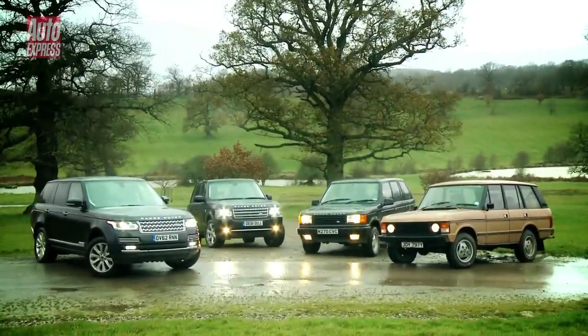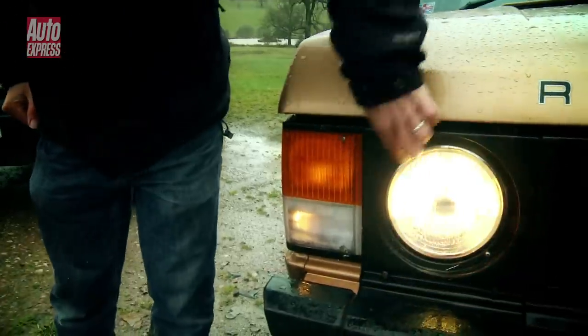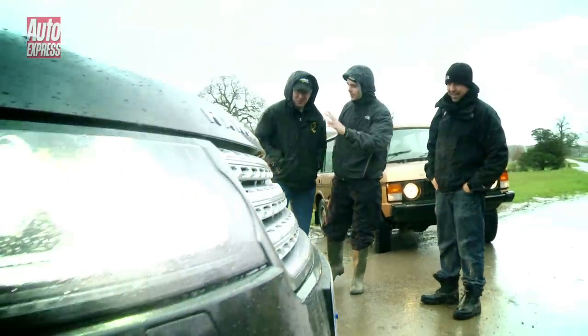But does the new Range Rover, known internally as the L405, live up to the legend? Auto Express visited the Land Rover Experience Centre at Eastnor Castle in Herefordshire to find out.